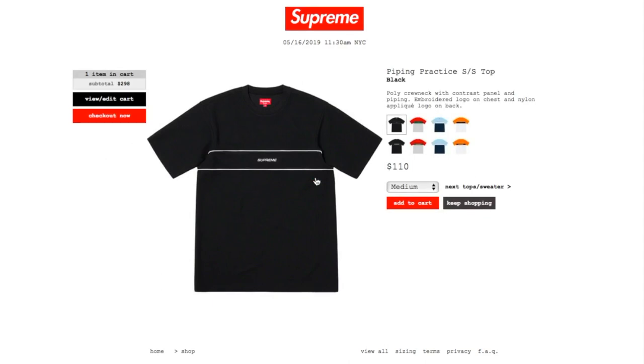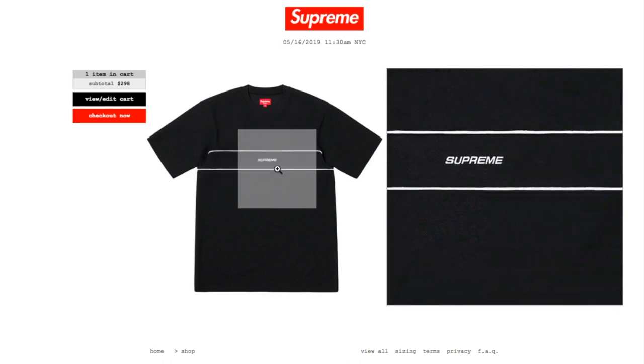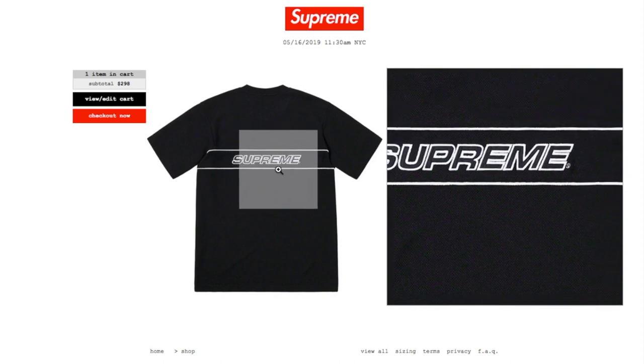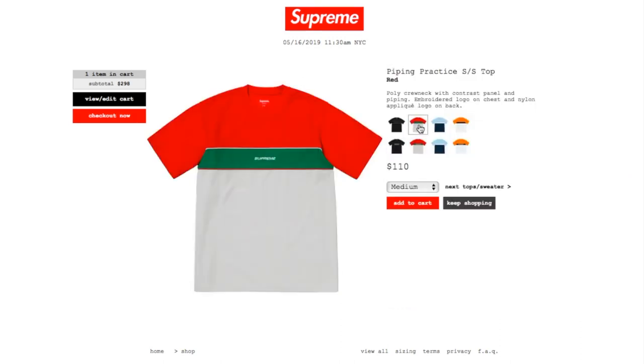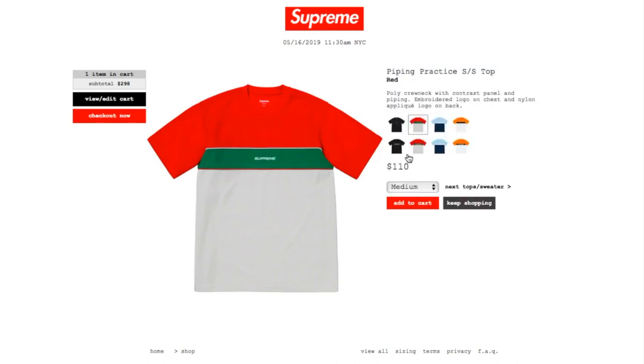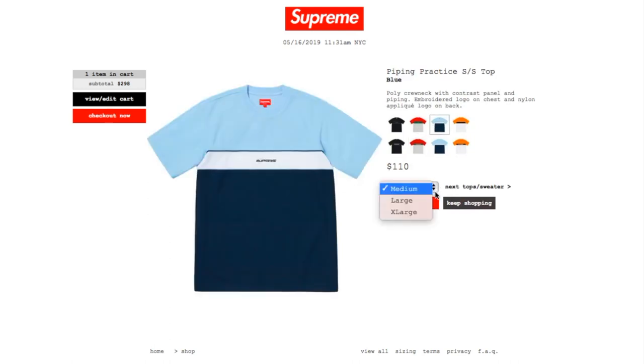This one is the Piping Practice Short Sleeve Top in black, retails $110, and currently you have medium, large, and extra large. Poly crew neck with contrast panel and piping, embroidery logo on chest, and nylon appliqué logo on back. On the front it's embroidery with two piping lines, and on the back it's a nylon appliqué logo. Also available in red and blue, both in medium, large, and extra large.